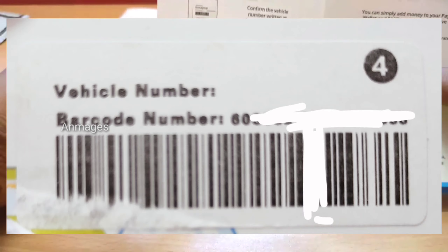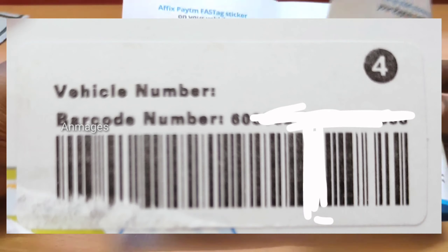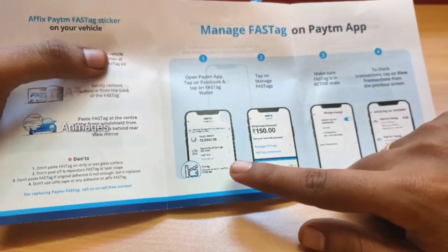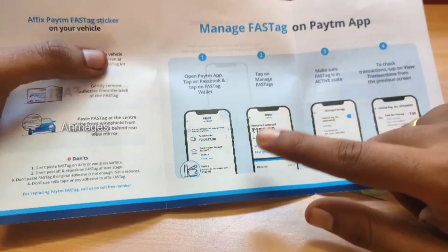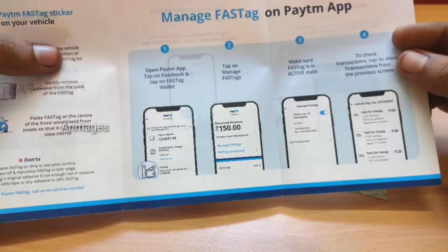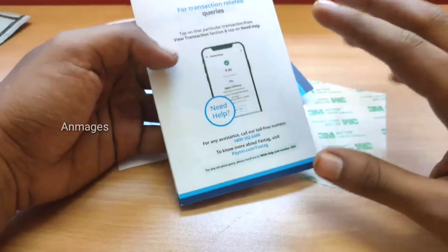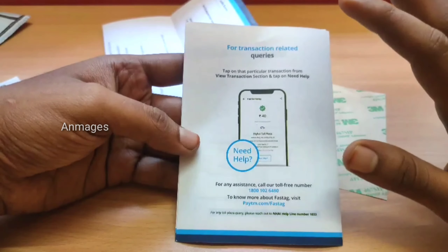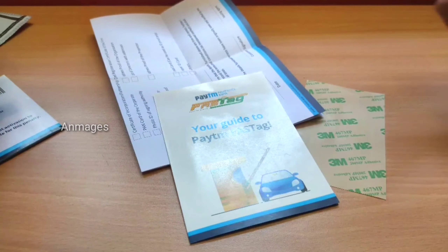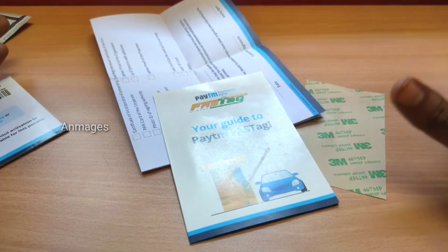The vehicle number will be in the MTR — there is a barcode number, a map, and a view. The details are final — the number and the barcode number will be equal, so they will match. There is a vehicle number, and the vehicle number will be in an application form. Fill the application form and there will be a number in the barcode. The account can be included, and we will show you in the Paytm wallet — the Paytm FASTag wallet.